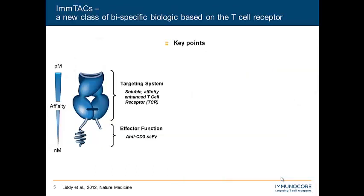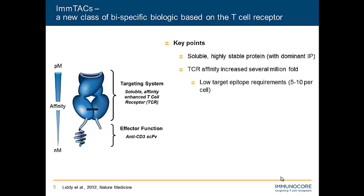Taking a more in-depth look at the ImTAC molecule, we have the targeting end with a TCR where a traditional isolated wild-type TCR will be in the region of micromolar to even low millimolar in affinity. We have to enhance that several million-fold to achieve a picomolar affinity TCR. This is required because we're dealing with very low target epitopes on the cell surface — as low as 5 to 10 — as cancers down-regulate HLA to escape natural wild-type TCR recognition.